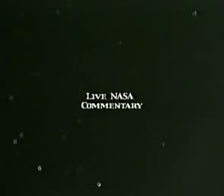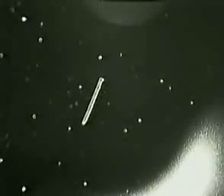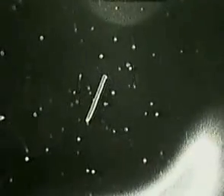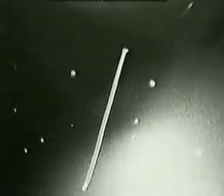Columbia and the satellite are now 77 nautical miles apart. The crew can see the tether and the satellite. It's beautiful. This view shows the satellite moving into sunrise. The distance is now 81 nautical miles from Columbia.